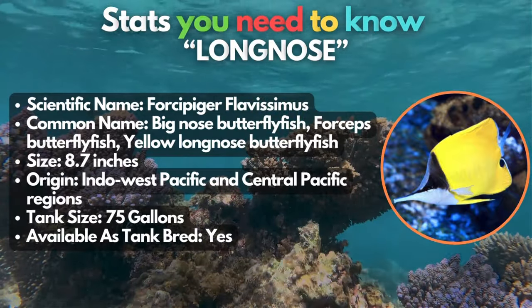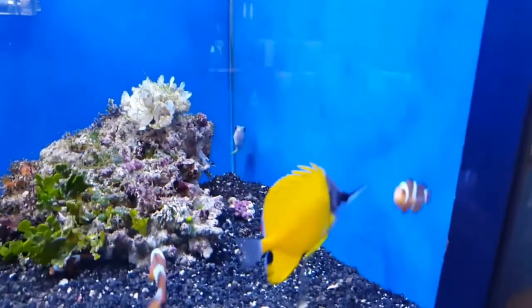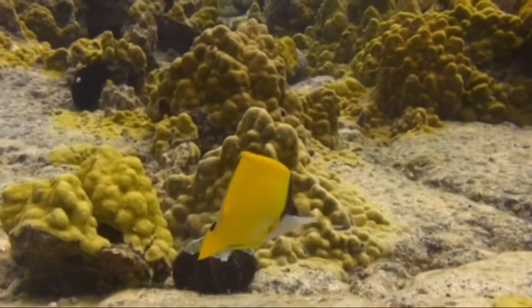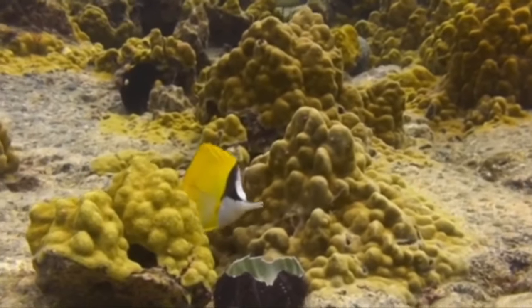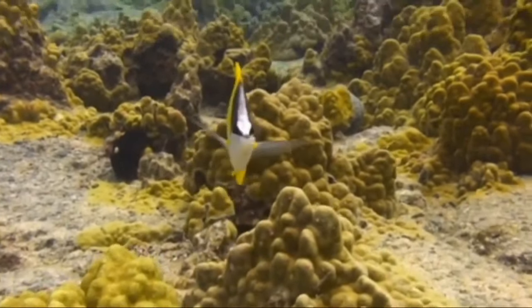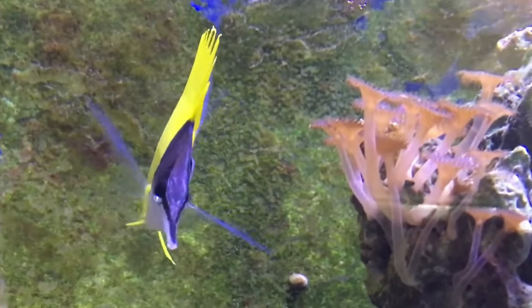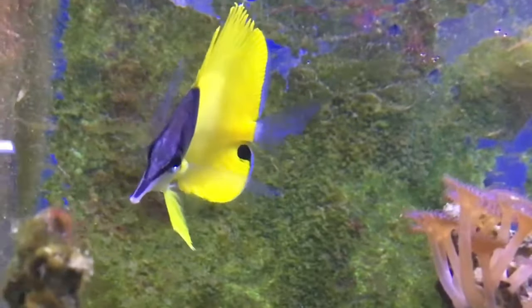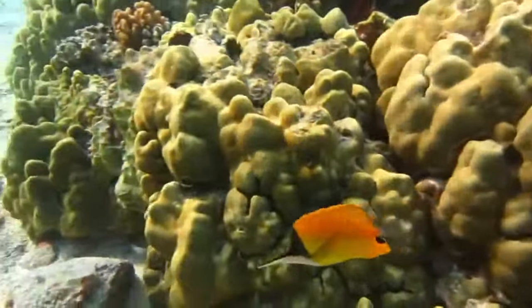The long-nosed butterflyfish. Known for its long snout and strong jaw, this breed is the perfect addition to your water world. It can grow up to 8.7 inches, not because of its body, but rather because of its long nose. At first glance, you might think they're delicate, but think again, because they're actually pretty hearty, with a great appetite that usually won't have problems eating under your care.